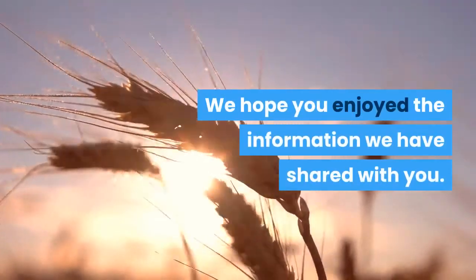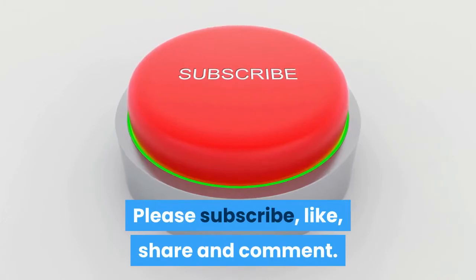We hope you enjoyed the information we have shared with you. Please subscribe, like, share, and comment.